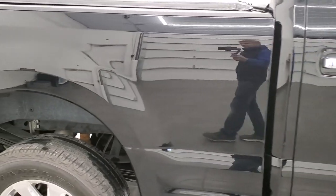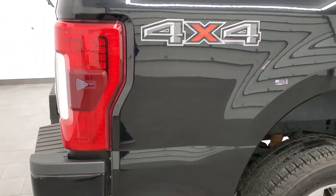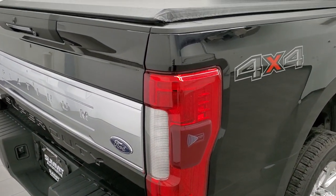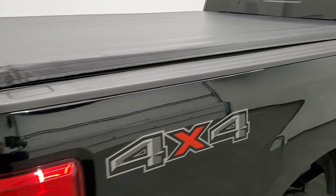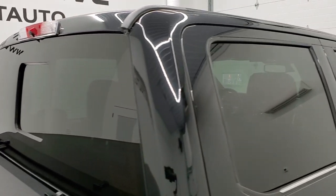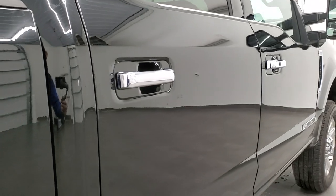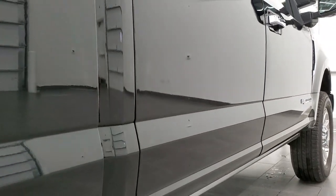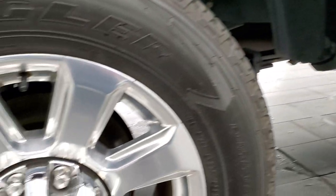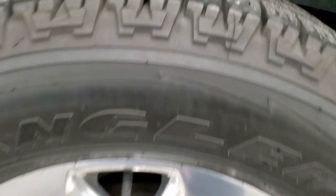We take these HD videos so that if you're far away and cannot make the trip down but are still interested in purchasing the vehicle, you can see the truck, hear the truck, and have confidence before you even get here. So when you do arrive, there are absolutely no surprises and you can make a smart and informed buying decision. If this video helps you make that decision, let your salesman know that Brett sent you and that a video helped you out.